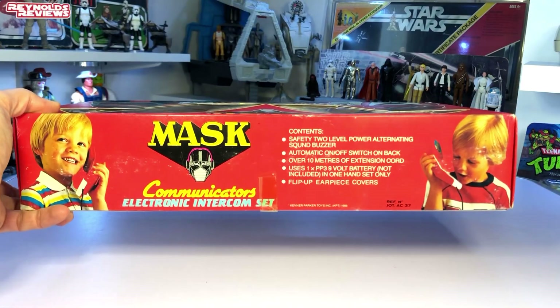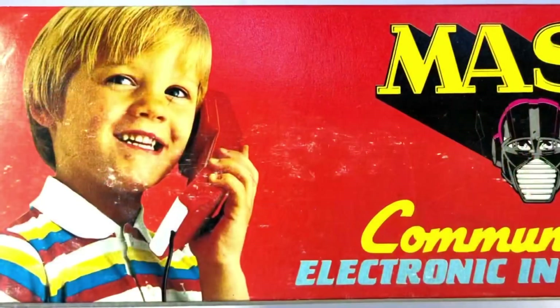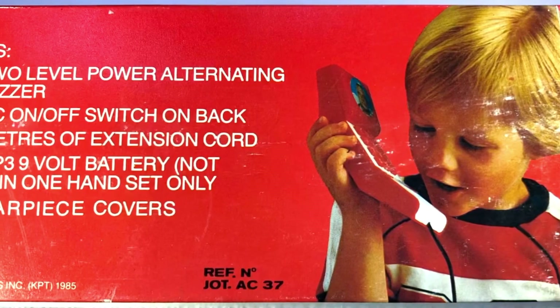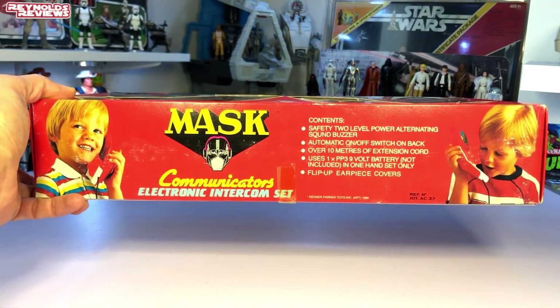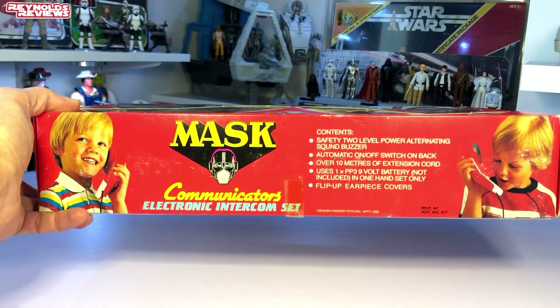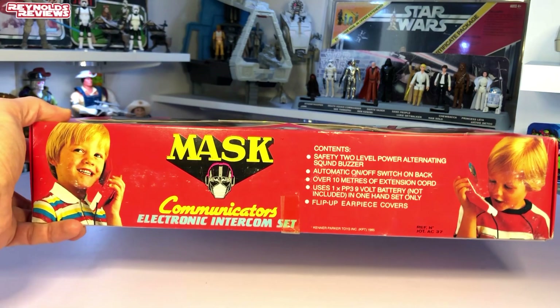We've got the famous MASK logo at the top — so bright and colourful. I love that red and yellow signature MASK colours. We've got a picture of Matt Tracker in his Spectrum mask, the communicators in the middle, and Miles Mayhem with his Viper mask as well. I just love MASK. I love that red and yellow box. They've got the communicators at an angle so you can get all that artwork in. And on the side we've got those typical 80s kids — like we see on a lot of boxes back in the 80s like especially Star Wars — playing with the communicators. It says: safety, two-level power, alternating sound buzzer, automatic on-off switch, over 10 meters of wire, flip-up earpiece covers. Honestly this is an amazing set.